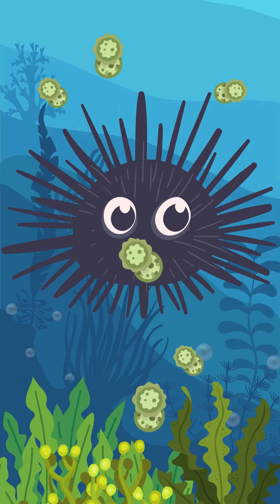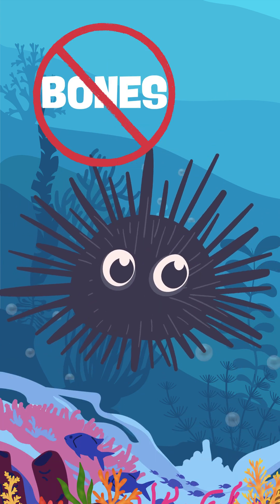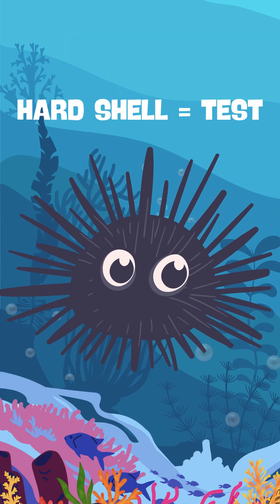They are ocean cleaners. They eat algae, helping coral reefs stay healthy. They have no bones. Instead, they have a hard outer shell called a test.